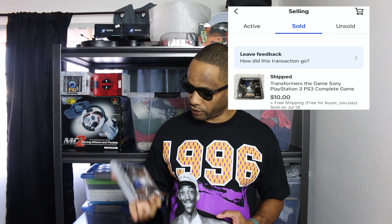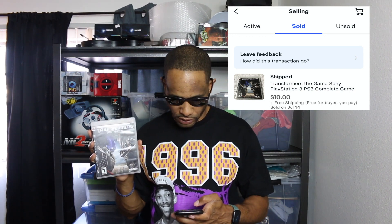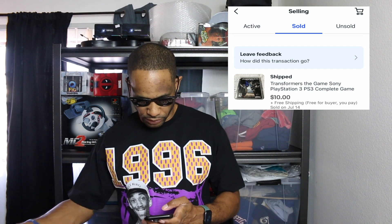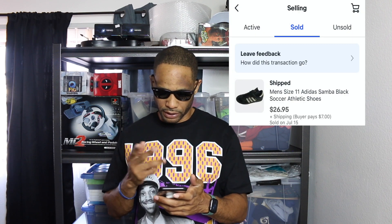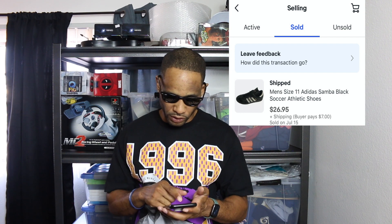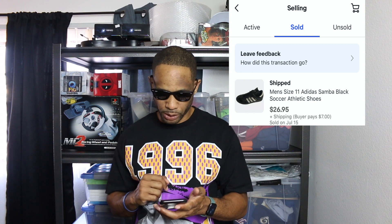This Transformer game I got on that Goodwill big haul — I spent $123 on a lot of items. This sold for $10 with free shipping. Adidas Striped Sambas — I got those in that same haul from Goodwill and those sold for $26.95 plus $7 shipping.